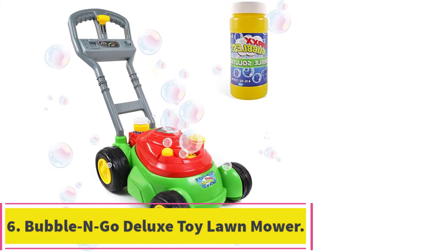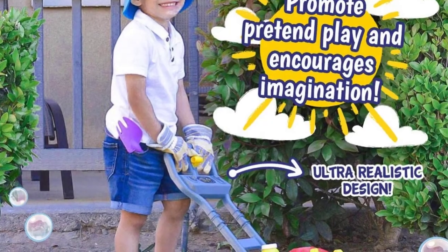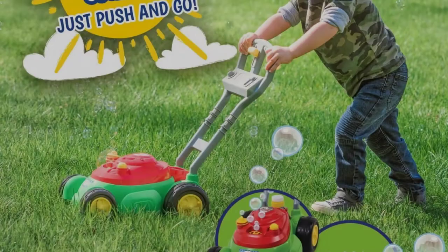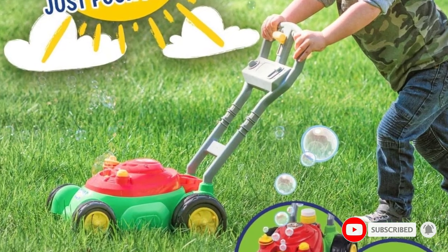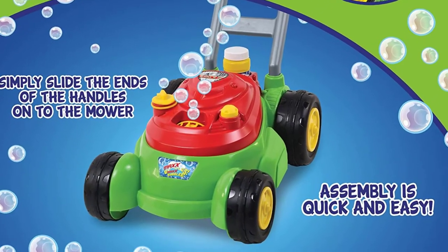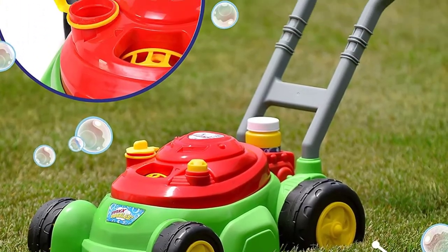At number 6: the Bubble Ngo Deluxe Toy Lawn Mower. It features bright, engaging colors and a unique design that reduces the amount of bubble solution spilled compared to other designs. It's recommended for kids aged 3 to 7 years. This toy lawn mower blows bubbles using a mechanism that moves gears inside the mower. As the wheels on the mower turn, the gears move and blow bubbles. There is also a mechanical noise that mimics the sound of a lawn mower engine, which adds to the fun.